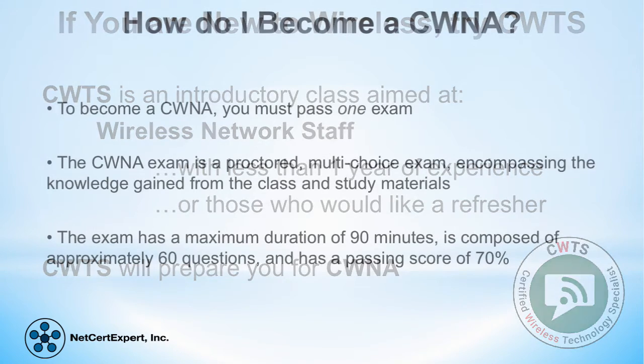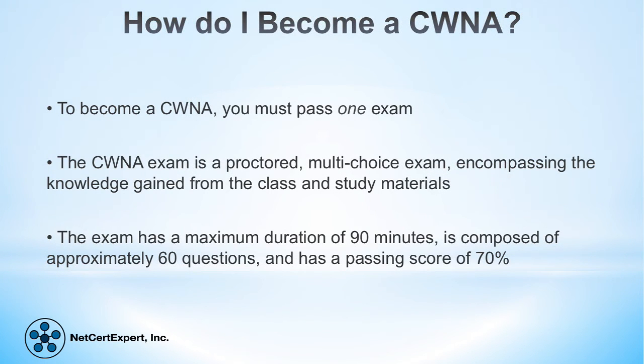In order to gain the CWNA certification, the candidate will need to take one exam. The exam is proctored, which means it's overseen by an authorized provider — in this case, Pearson VUE. The exam is multiple choice. This doesn't mean it's an easy exam. Students need to prepare themselves through study in order to be successful.